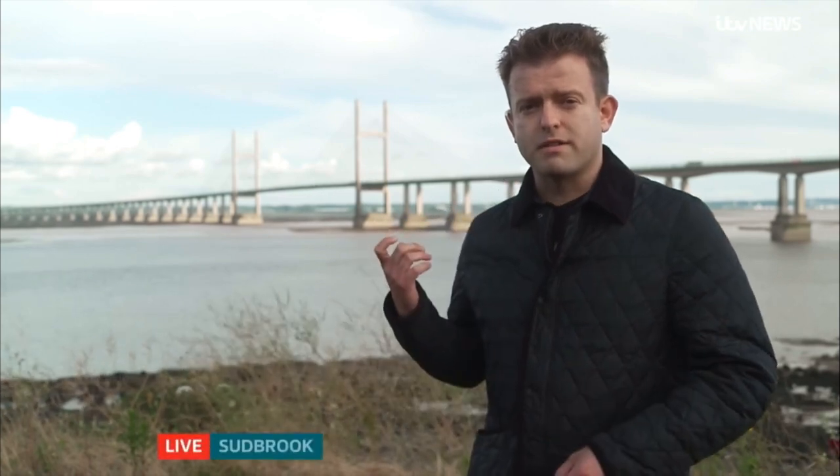Well, Jonathan, just over our shoulder is the Prince of Wales Bridge, the second Severn Crossing — itself an incredible work of engineering. But beneath our feet is the Severn Tunnel, operating since the 1880s, but needs careful care to keep it operating against some considerable challenges. We've been to take a look.